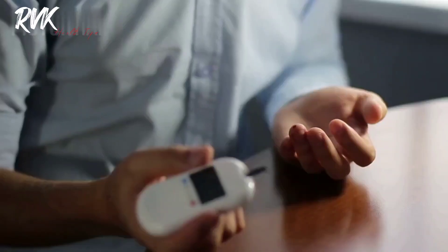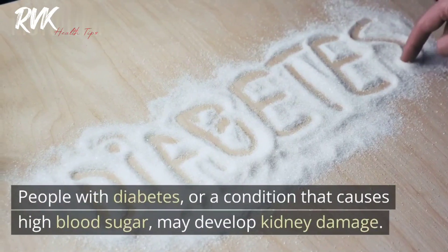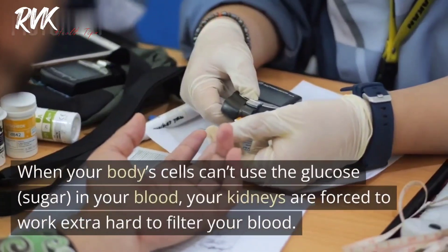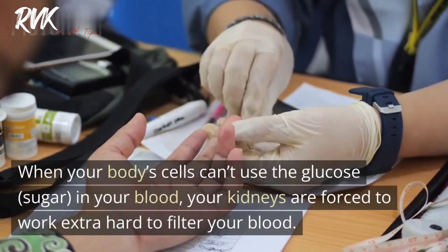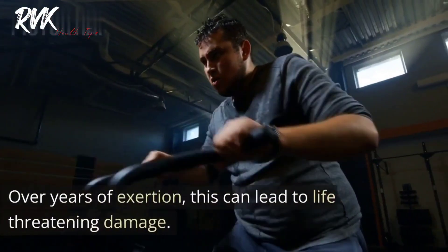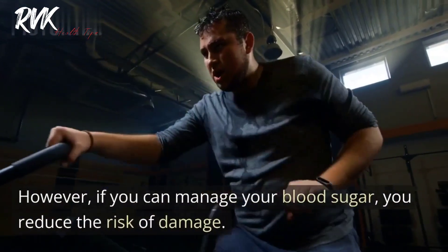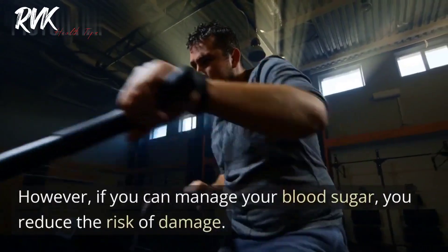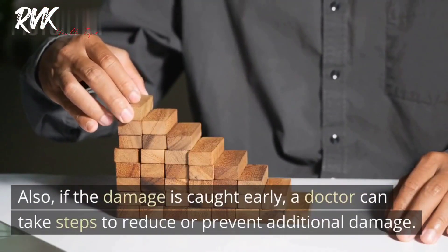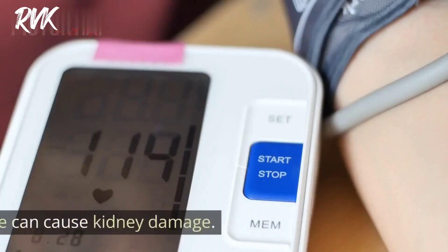Tip two: Manage your blood sugar. People with diabetes or a condition that causes high blood sugar may develop kidney damage. When your body's cells can't use the glucose in your blood, your kidneys are forced to work extra hard to filter your blood. Over years of exertion, this can lead to life-threatening damage. However, if you can manage your blood sugar, you reduce the risk of damage, and if the damage is caught early, a doctor can take steps to reduce or prevent additional damage.